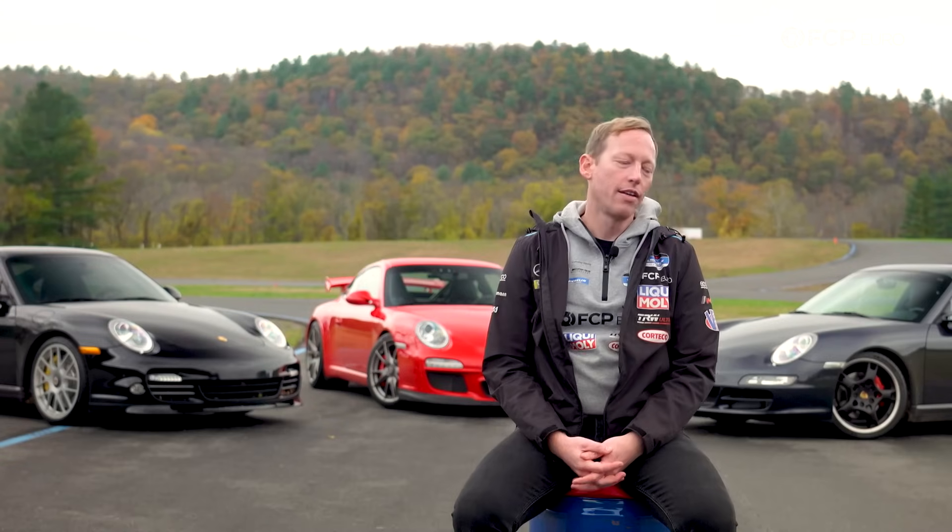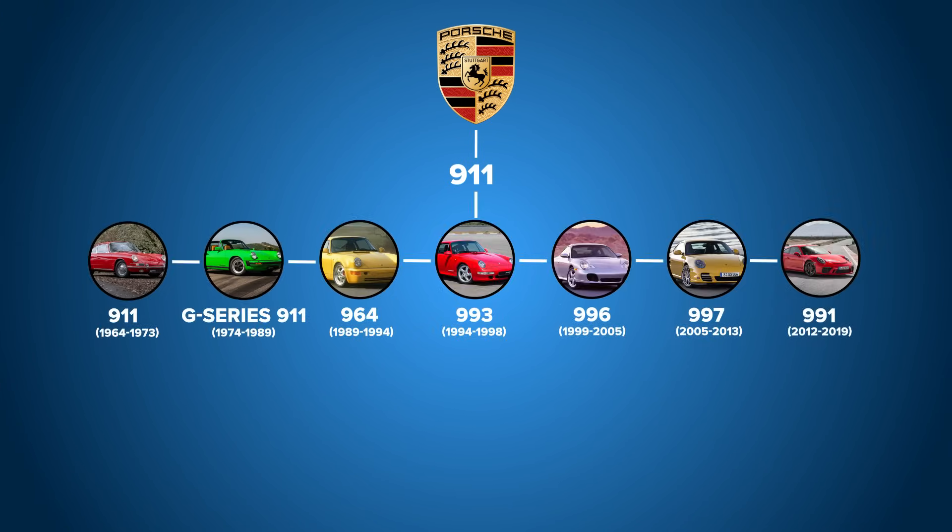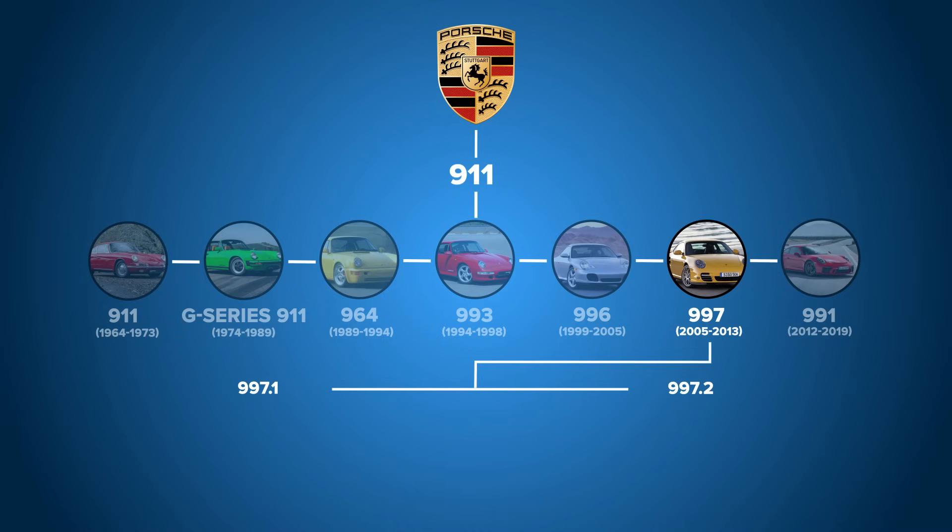The 997 models range from around 2005 all the way up to about 2013, and there are quite a few different models, variants, and specifications to cover. To start off, we'll begin with the very first 997 models — those are the 997.1, introduced in 2005, and were mechanically very much a carryover from the 996.